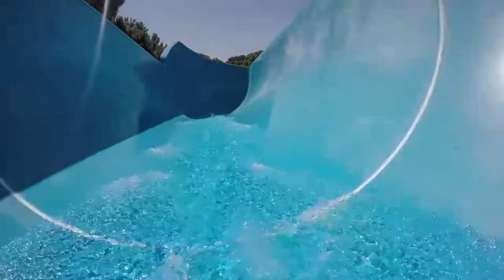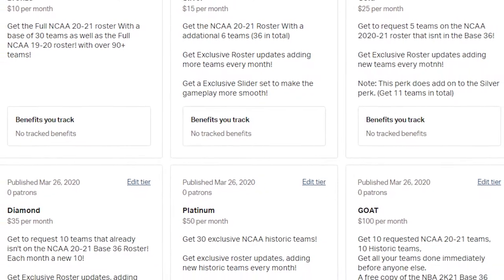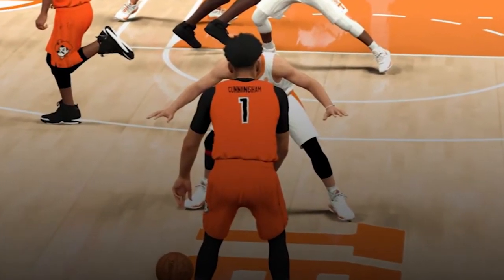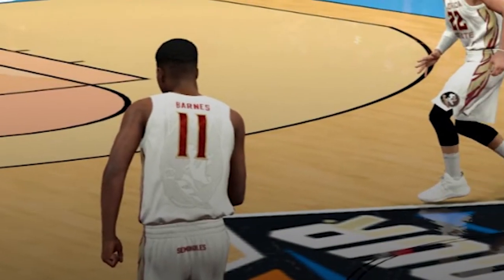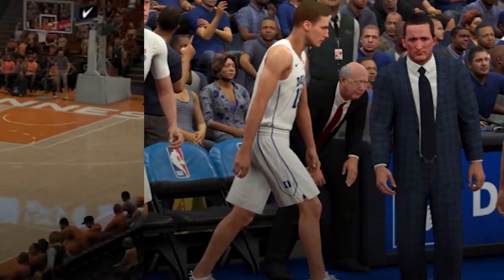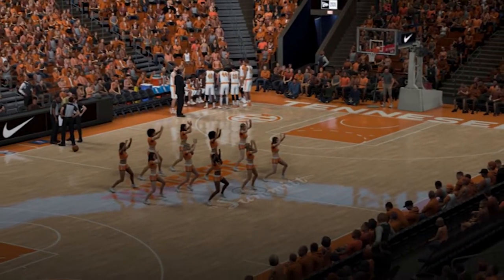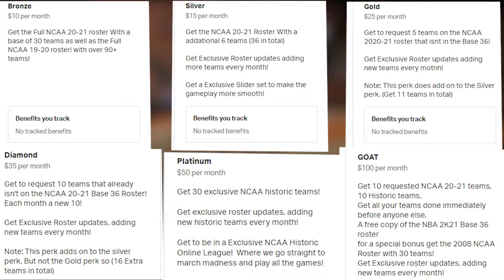NCAA 2K20 on GA Sports is brought to you by Derrick's NCAA 2020-2021 rosters — the most authentic college basketball rosters ever produced, featuring true-to-life player faces, ratings, and tendencies, as well as fully customized teams, coaches, and lineups. Check out the Patreon featured in the description to get the roster when it drops plus monthly updates. Come be a part of the most ambitious project in sports gaming by clicking the link in the description.